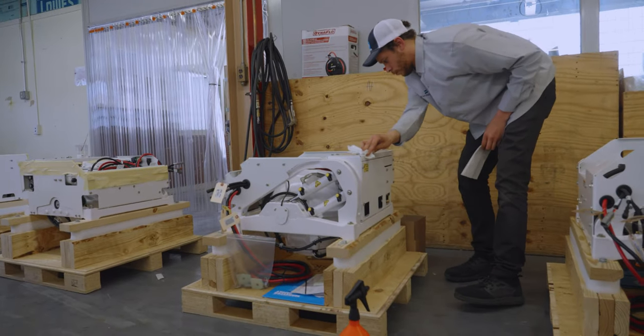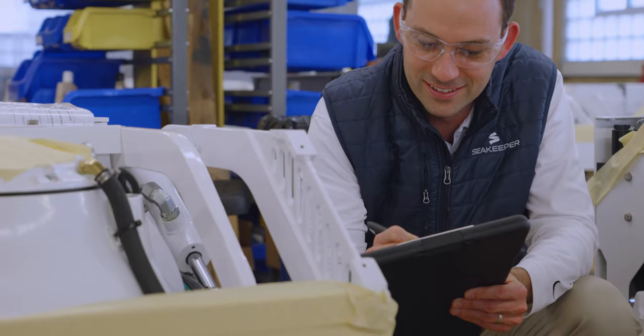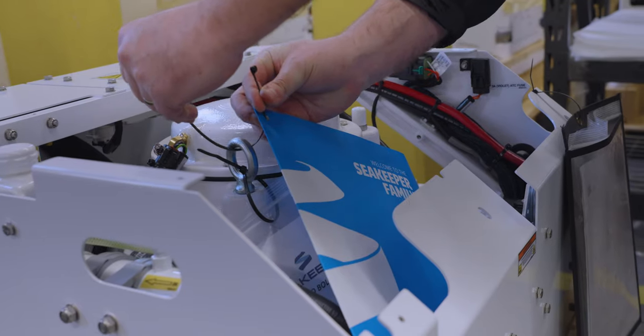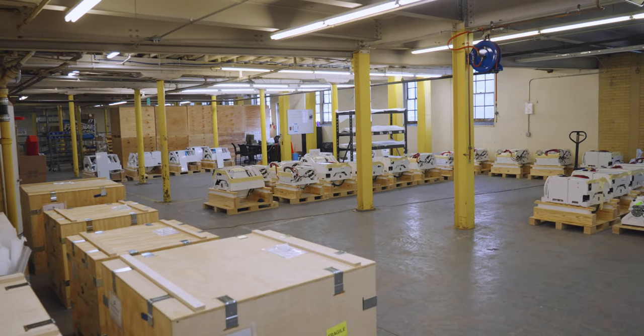As we wrap up assembly, it's time for a final visual inspection in a clean room. It all starts with a visual inspection, followed by the attachment of installation hardware and technical documentation. Then, the Seakeeper is packaged in a specialized crate and detailed photos are taken of each unit.